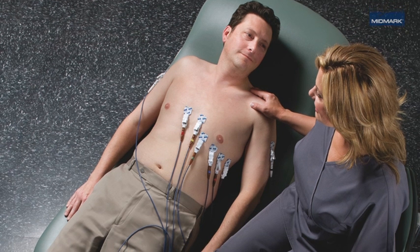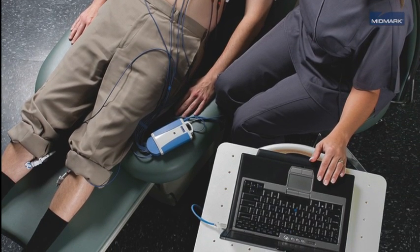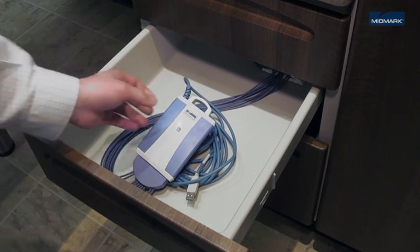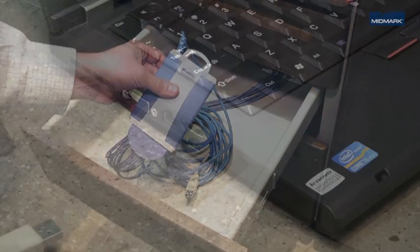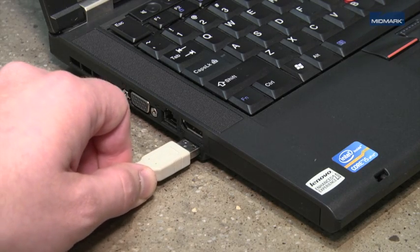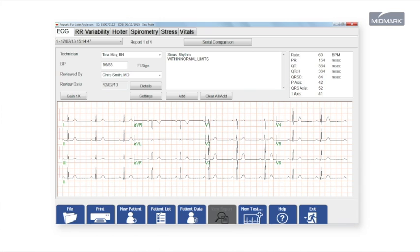Midmark IQ ECG is designed to work effectively even in the ambulatory care environment. Lightweight and portable, Midmark IQ ECG can be easily moved from room to room and connects with your desktop or tablet PC via a USB port. The simple, clean user interface is easy to use and navigate.